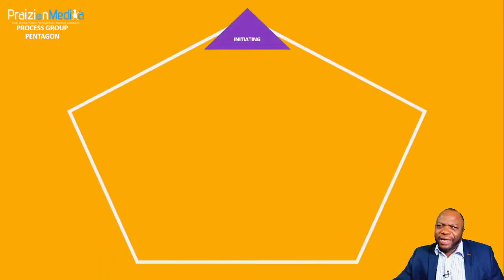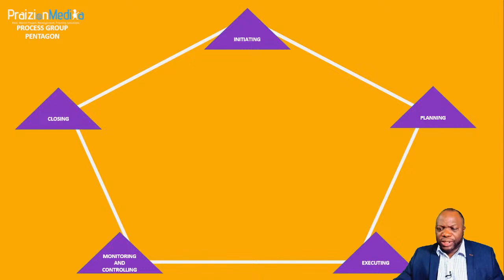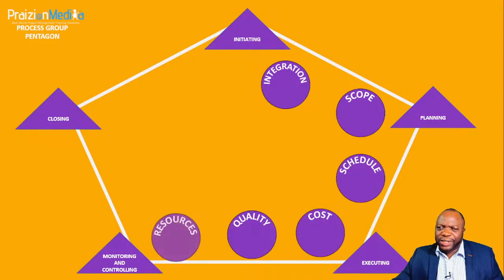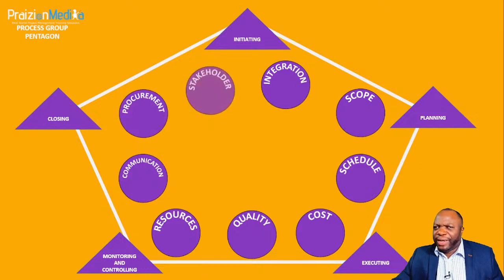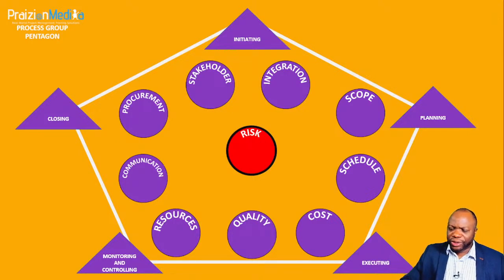PMI put a model on the map that I've encapsulated in something called the Process Group Pentagon, which shows what we need to do to make a project run: we initiate and authorize it, plan it, execute it, monitor and control it, and close it. We also look at knowledge areas: integrating all moving parts, scoping, scheduling, costing, quality, resources, communications, risk — which I put in the middle as a bullseye because risk touches everything — procurement, and stakeholders.